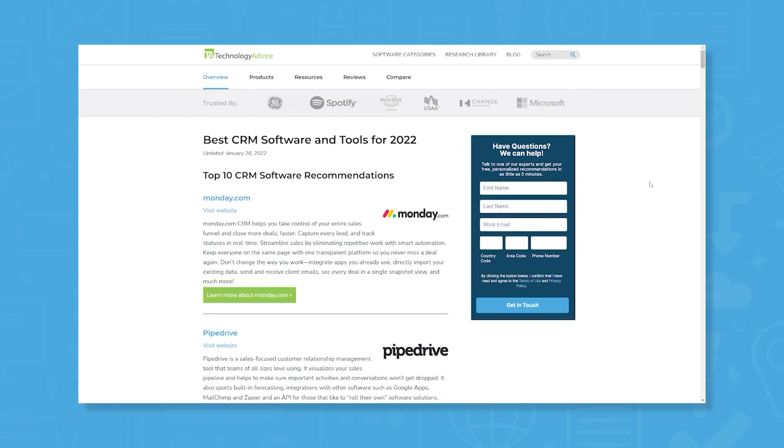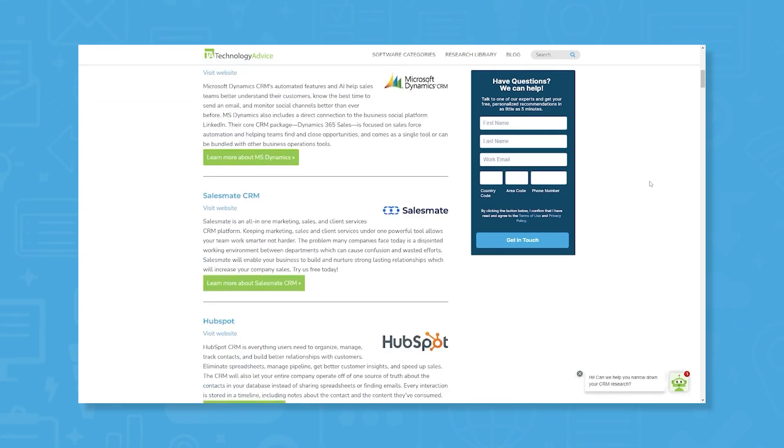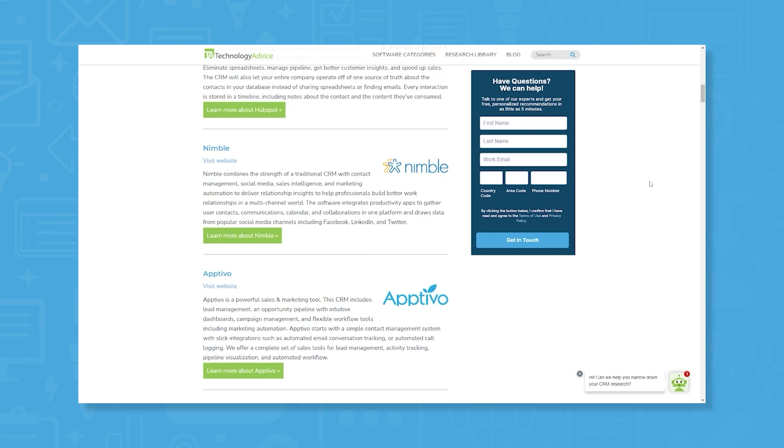Still not sure if Thrive is right for you? Check out our website for a list of the top 10 CRM systems on the market today, and more information to help you find the best fit for your company.